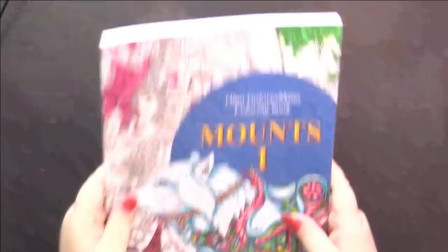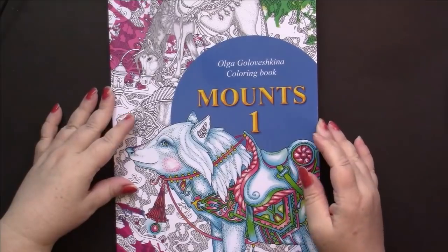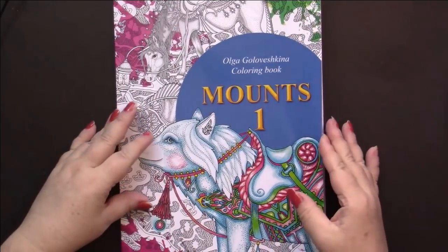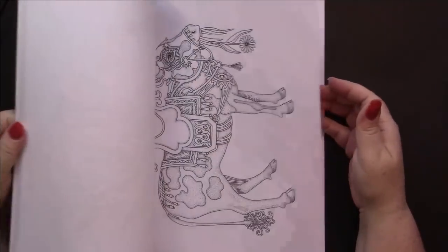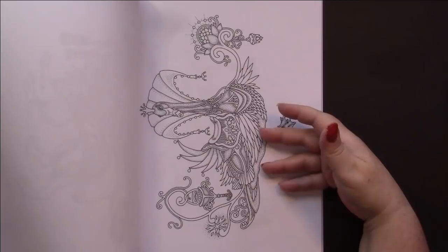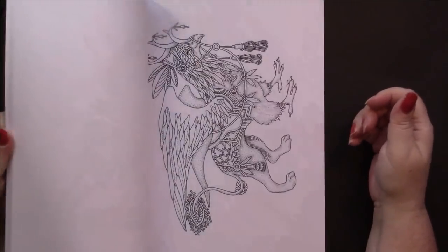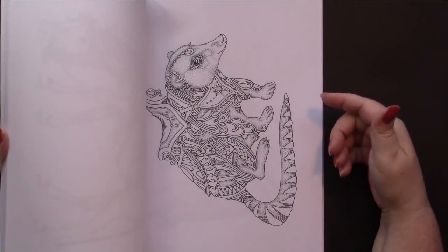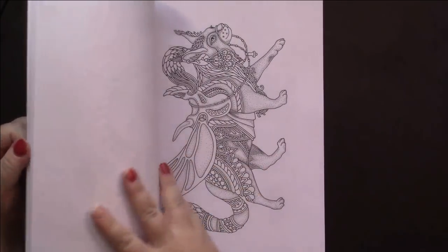I'm trying to buy two Olga Golubeshkina books at a time. I got mounts book one - they're just pictures of animals with saddles, but often animals you wouldn't expect to have a saddle. There's some kind of peacockish bird, and there's a griffin. It's got animals in here that you wouldn't consider being saddled, like a cat.